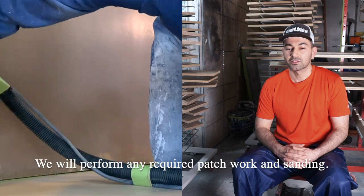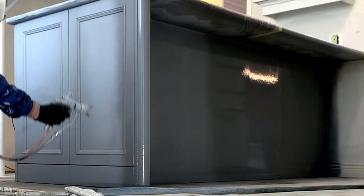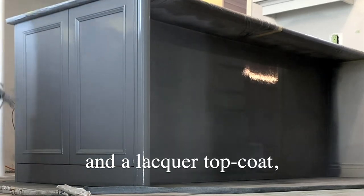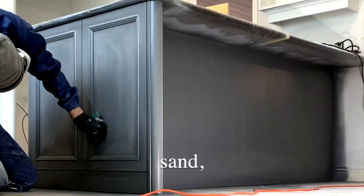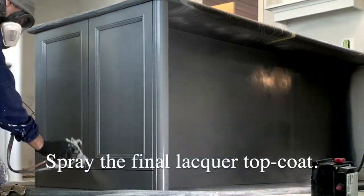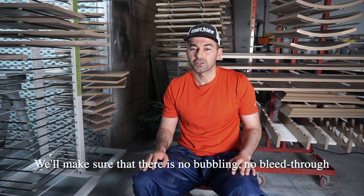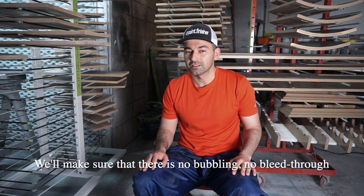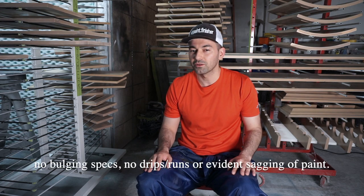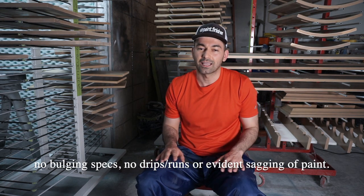We will perform any required patchwork and sanding. We'll spray on the shellac primer and a lacquer top coat, sand, tack off the dust, and spray the final lacquer top coat. We'll make sure that the color is right and that we have full paint coverage. We'll make sure that there is no bubbling, no bleed through, no bulging specks, no drips, runs, or evident sagging of paint.